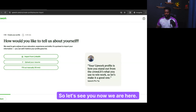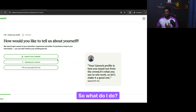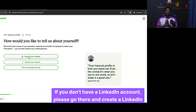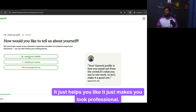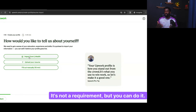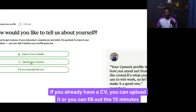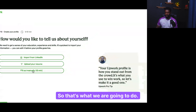How would you like to tell us about yourself? You can upload your CV right from LinkedIn — and if you don't have a LinkedIn account, please go and create one. It's important because some clients go to LinkedIn to check if you have a profile there. It just makes you look professional. Or you can upload a CV if you already have one, or fill out the 15-minute questionnaire. That's what we are going to do.